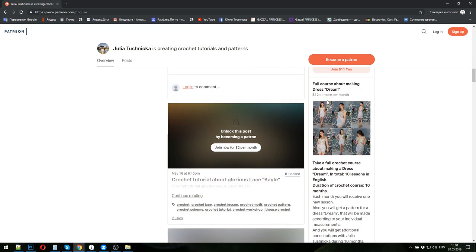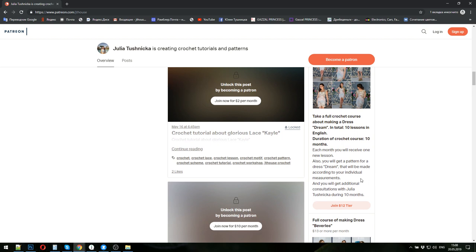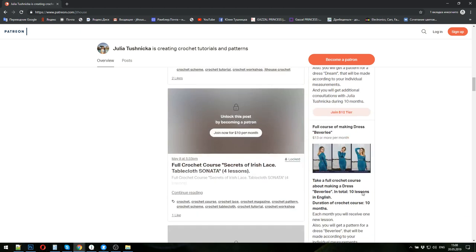The second crochet course is about making the mini dress Dream. It's also made from modern Irish lace elements. In total, ten lessons, so the duration of the crochet course will be ten months — you will get one new lesson per month. I will check your homework and help you to create this dress. I will also create the pattern in your size using your individual measurements. Payment for one month is twelve dollars.